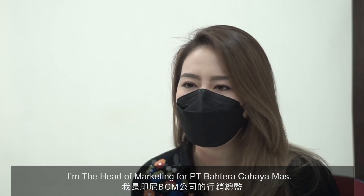My name is Audrey Ishak. I am the head of marketing for PT Bahtera Cahayamas.